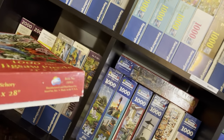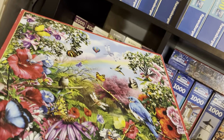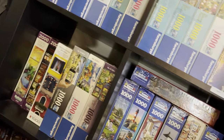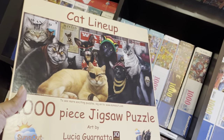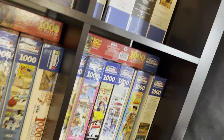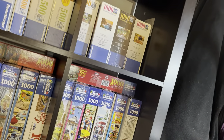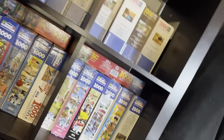I have two SunsOut puzzles — Bluebird Lookout, which is in my queue for one of the next puzzles I do, and Cat Lineup, which I did maybe a month ago. I have this Springbok puzzle — I don't know what the name of it is, but it's my only Springbok puzzle. That takes care of everything that was on the floor. The one in my hand is my only 550-piece White Mountain puzzle — it's called The Hardware Store.